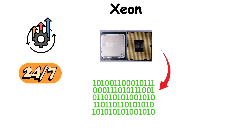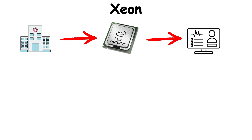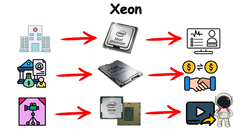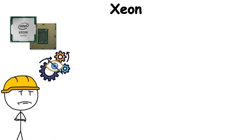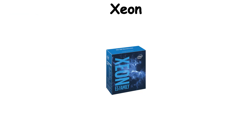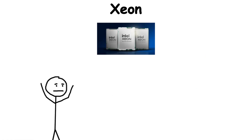A Xeon processor doesn't just crunch numbers quickly — it does so continuously, day and night, without failure. Hospitals rely on Xeons to keep patient databases available. Banks depend on them to process transactions instantly. Animation studios render entire films on clusters of Xeon-powered servers. While you won't see them in gaming rigs, their role is critical. They're the unseen engines that keep much of the digital world operating smoothly, with a focus not on flashy performance but on rock-solid dependability when failure isn't an option.